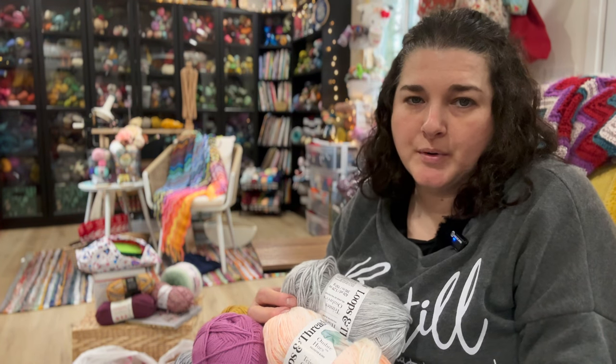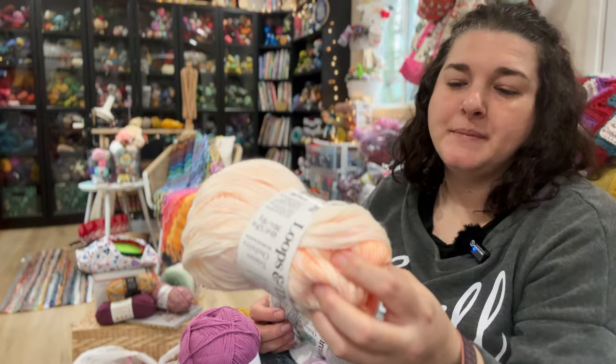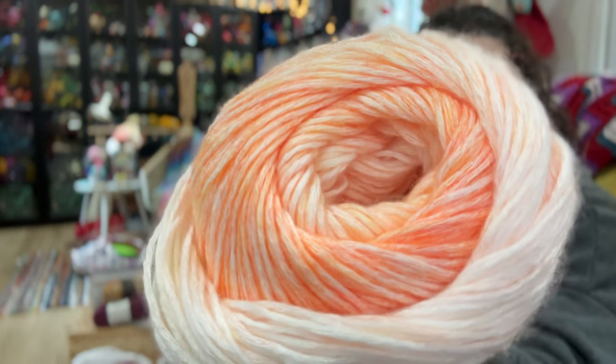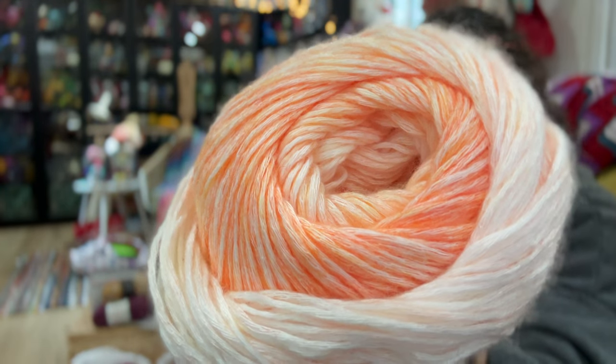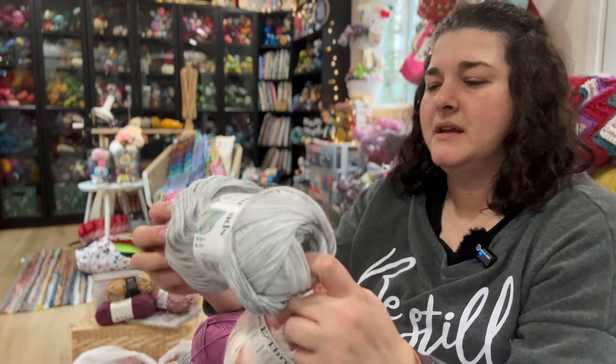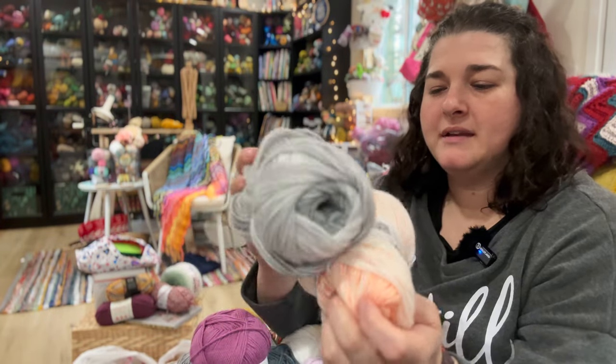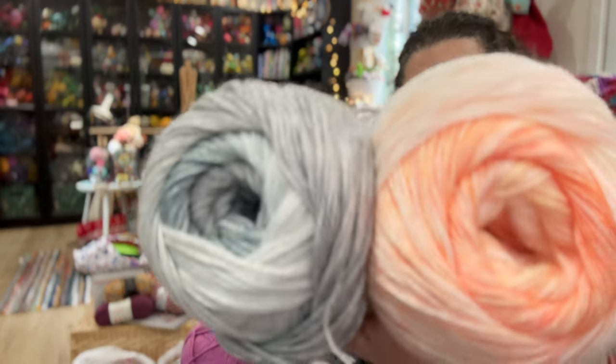I did talk about these in a recent video about all the projects I've been working on for the month. This one is Tangerine, Peach, and White — I really love the soft colors along with the yellows. Then I bought this one to pair with it — it's Slate Gray and White. I'm thinking of doing those together in a project.